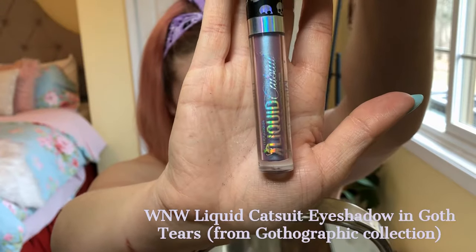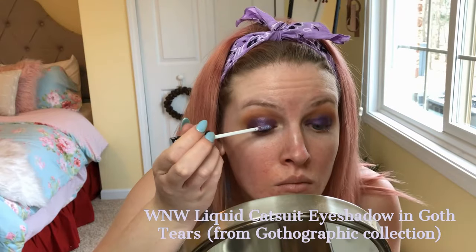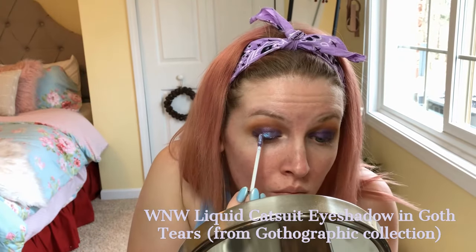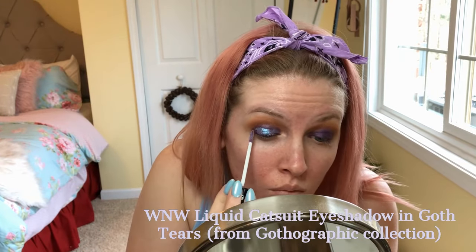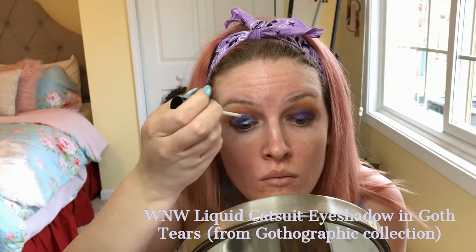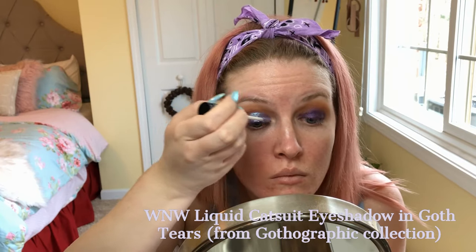I'm using the Wet & Wild liquid catsuit eyeshadow in Goth Tears from the Gothographic collection. I love this color so much because it has a duochrome to it — it's blue and purple, so you can really make whichever color you want pop depending on what you put underneath it. I'm doing one eye at a time because they dry a little fast.